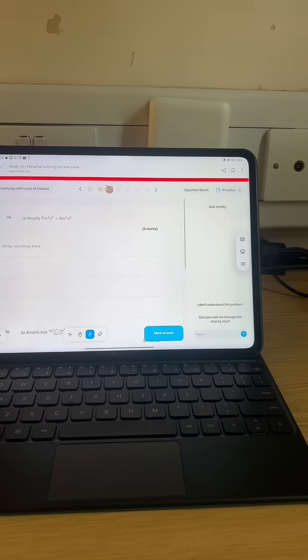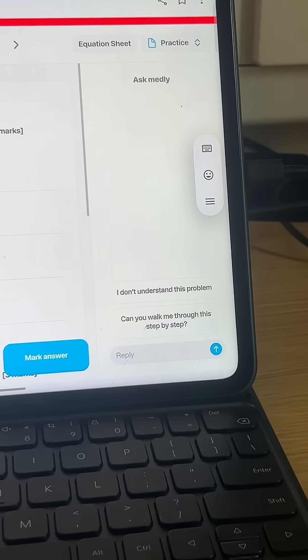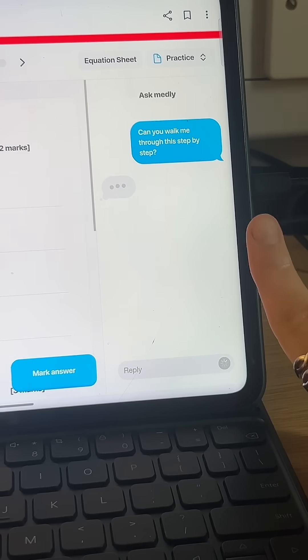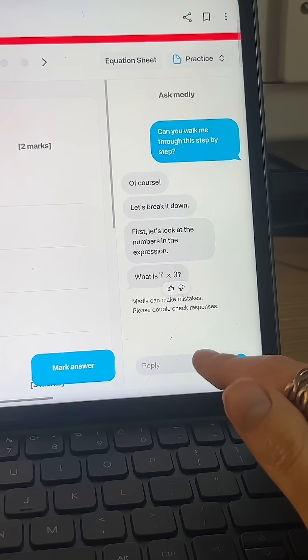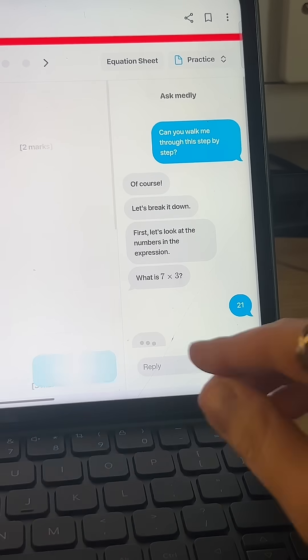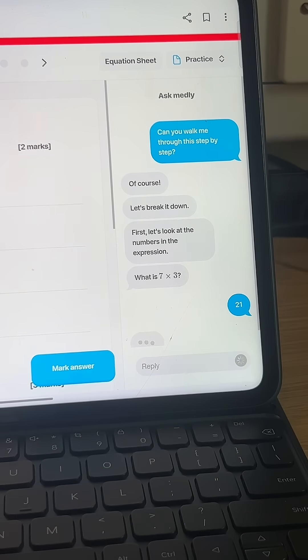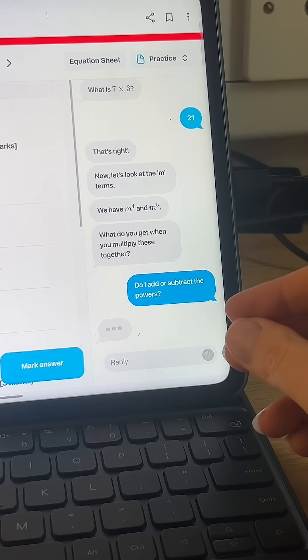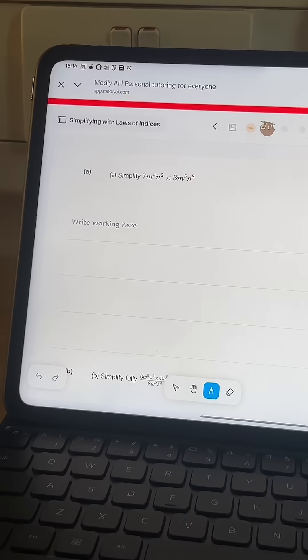But let's say we've got this next question and I don't understand how to answer it. I can ask Medli to walk me through step by step, and the AI tutor will help me. It breaks it down into really digestible chunks and really guides me through the question. If there's something I'm stuck on, I can ask Medli to explain, and this will help me answer the question.